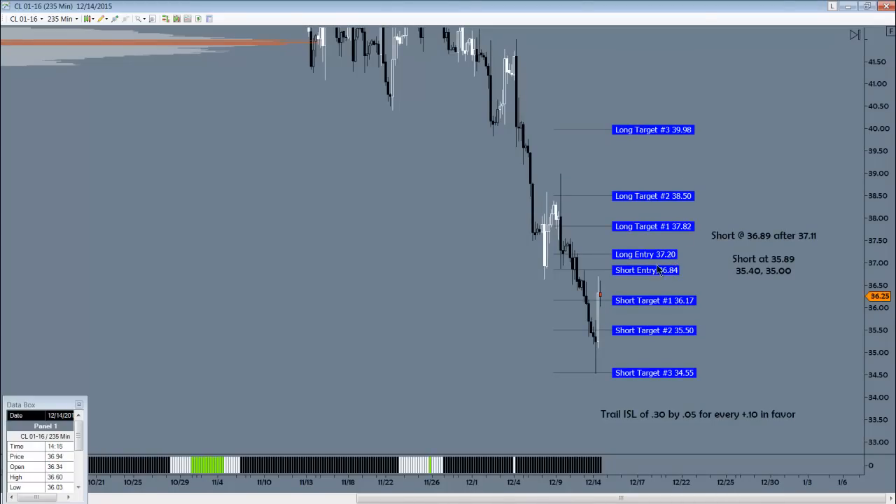If we rally over $37.11s and break back below, we'll look to get short at $36.84s with these targets below. If we don't trade any higher than where we are right now, we'll look to go short at $35.89s, going to $35.40 and $35.00 even for the two downside targets off of that trade setup. For the initial stop loss of 30 ticks, we'll go plus 5 for every 10 ticks in favor. And that's a look at the oil setup.